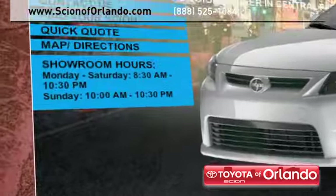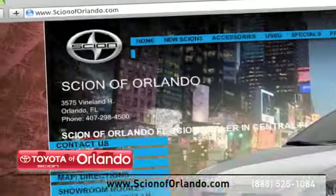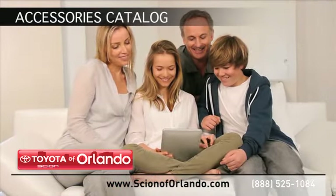Visit us at www.scionoforlando.com for information or to set an appointment. While you're there, learn more about our certified service, collision, and parts center, and browse through our accessories catalog.